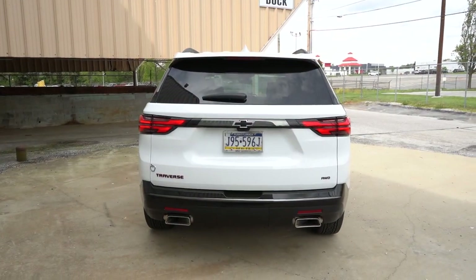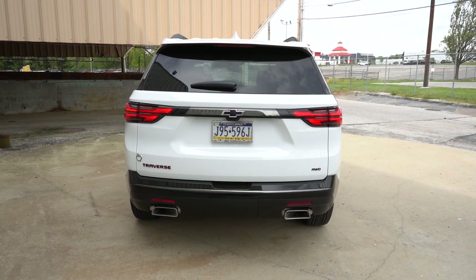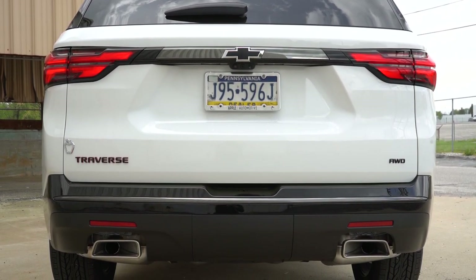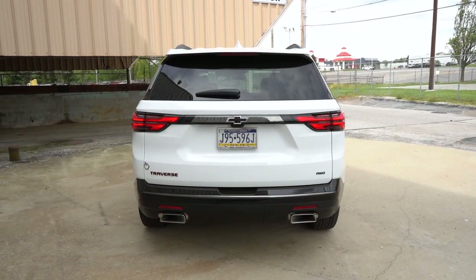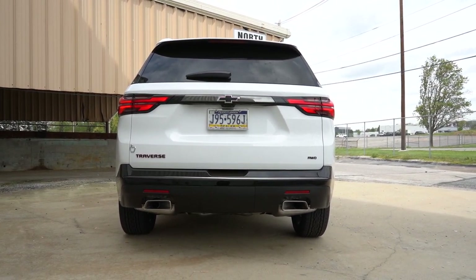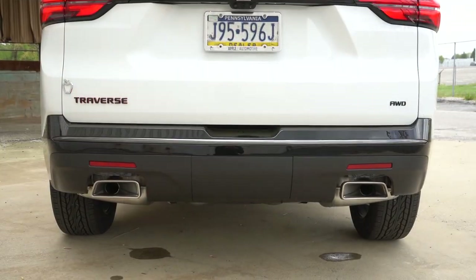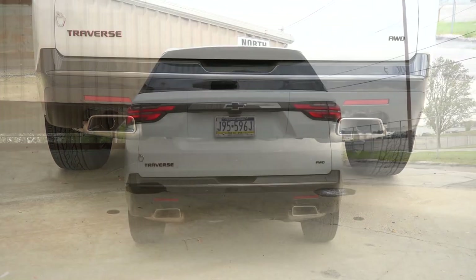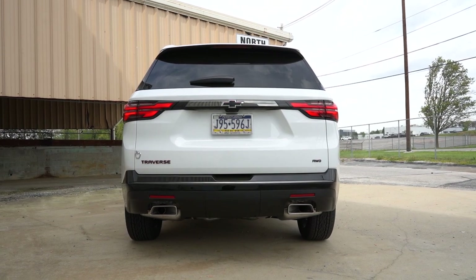Around to the back: up top you'll see a body-colored shark-fin antenna, a rear spoiler with an integrated brake light, and a rear window wiper. The Premier trim does not feature trim-level badging on the rear tailgate. LED tail lights come standard — great for added illumination at night. I love the exhaust outlets: dual exhaust with large circular chrome tips standard, or rectangular tips for the Premier and High Country. They are not hidden below — I love that look. Here's the exhaust clip.